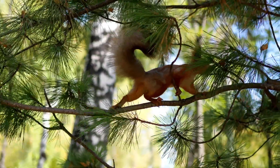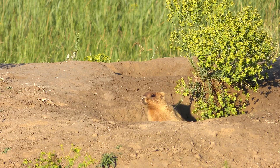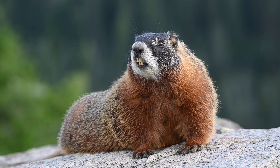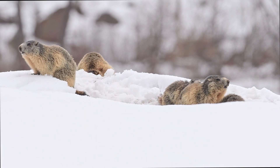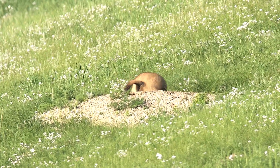Unlike tree-dwelling squirrels, marmots are burrowers, creating elaborate underground homes. They are surprisingly big compared to other rodents. Depending on the species, they can weigh anywhere between 8 and 20 pounds and have a length of up to 2 feet, not including their tail. Their thick fur helps them survive in harsh climates, while their sharp claws make them excellent diggers.